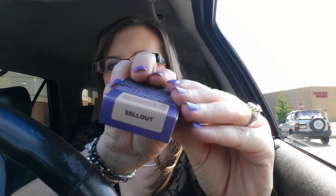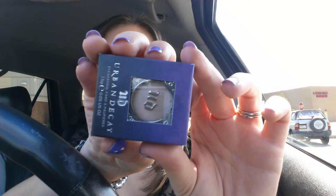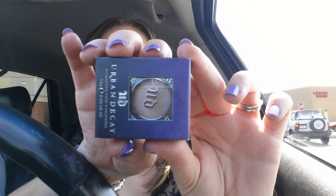I have the two Urban Decay Naked palettes, and my Sinful Colors shade is gone. I decided to get Sellout while I was in there because I swatched them side by side, and Sellout is more of a champagne than a pink. So I liked it a little more, and I'm going to try this one.